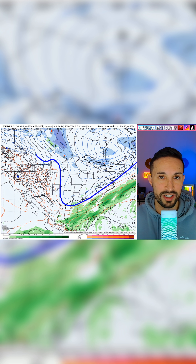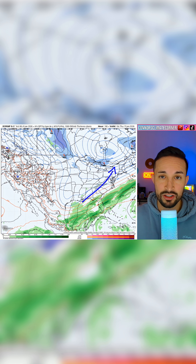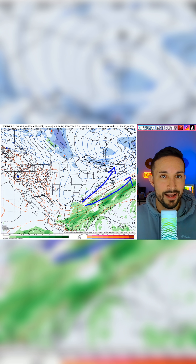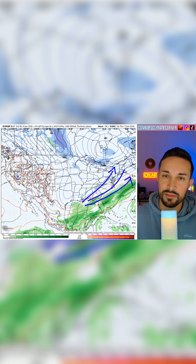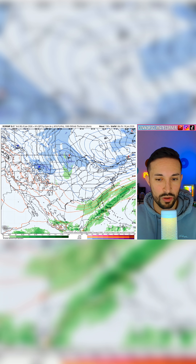This is a setup for a nor'easter, but that doesn't mean we're going to see one. If you get a low pressure system that's too far inland, it's all rain for the coast. Too far out to sea and it's dry for the coast. You really need the perfect storm track. So when I tell you this is a nor'easter setup, I mean it, but you still need a little bit of luck with your storm track.